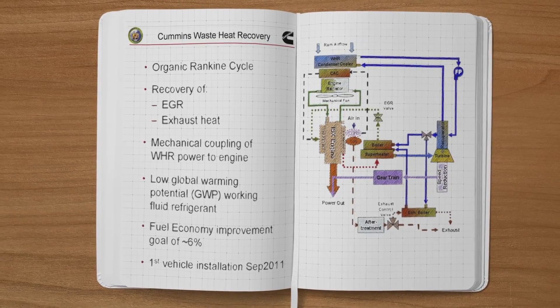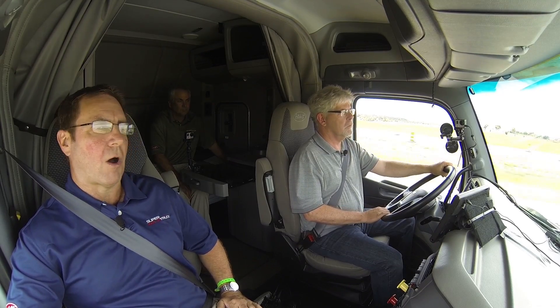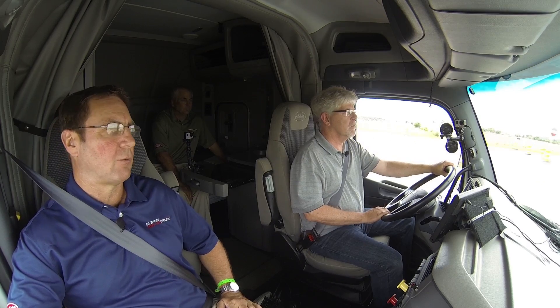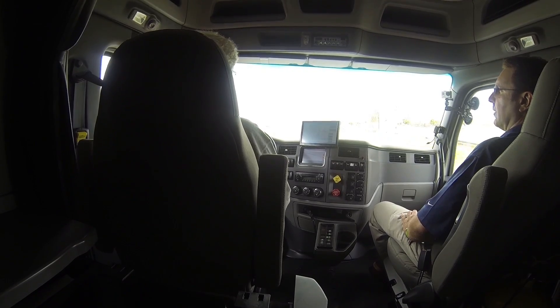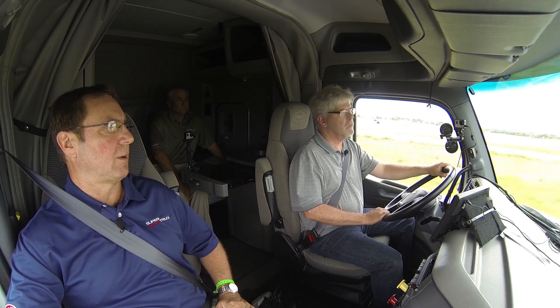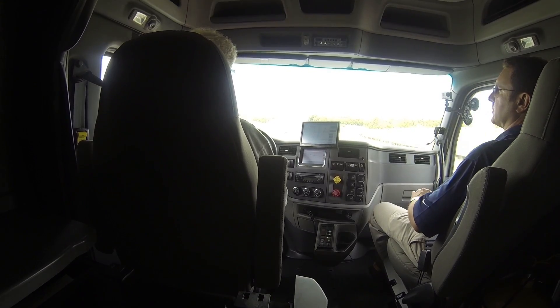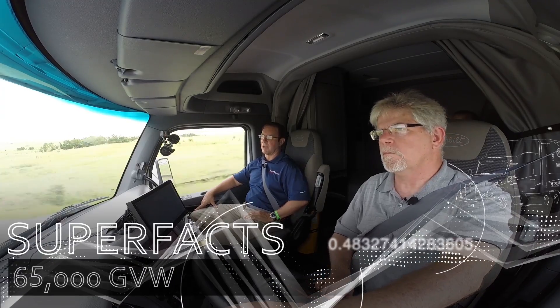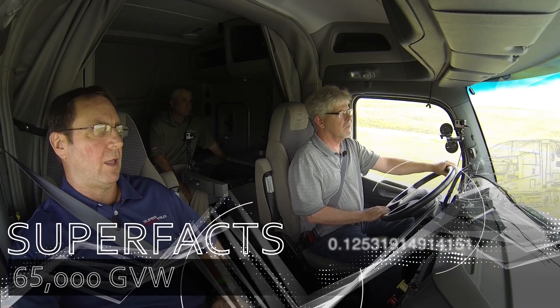The various systems added — aerodynamics, the waste heat recovery system, the APU — all added weight to the truck. To improve freight efficiency, the team needed to offset the weight of those components by removing additional weight elsewhere. Every pound removed was another pound of freight the truck could carry, with both the comparison truck and the demonstration truck tested at 65,000 pounds gross vehicle weight.